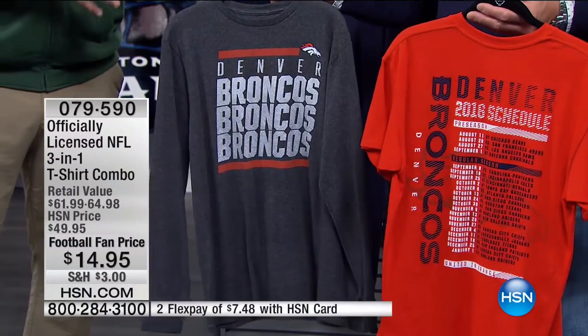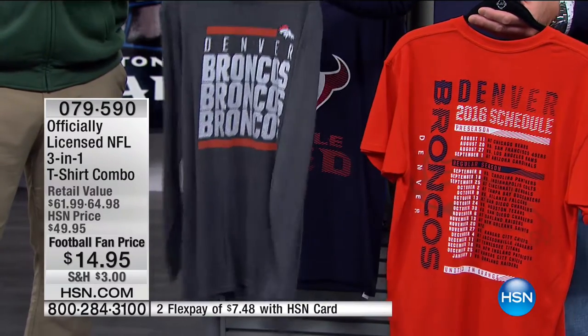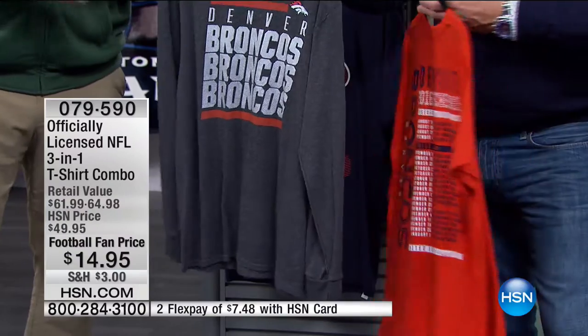Where can you get two T-shirts — one being a long-sleeve tee — for less than $15? When we're on at 2 a.m., we rip through a ton of these products because everybody's looking for that great deal, and they found one.